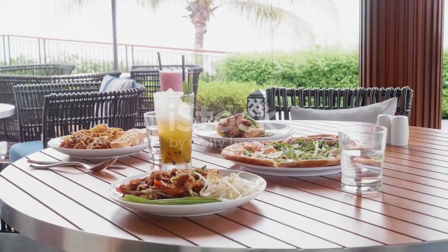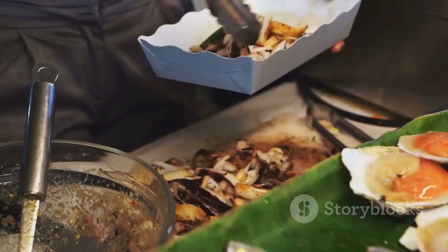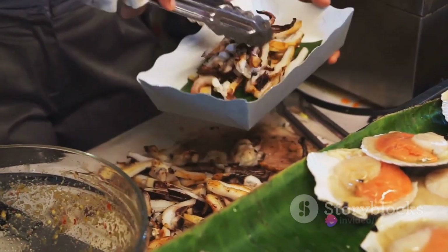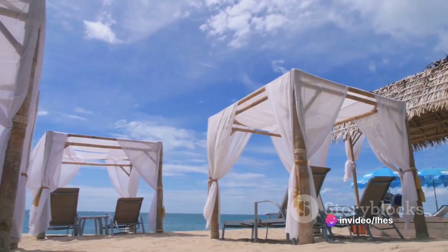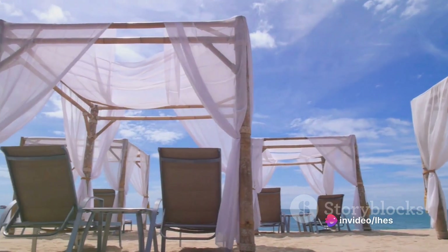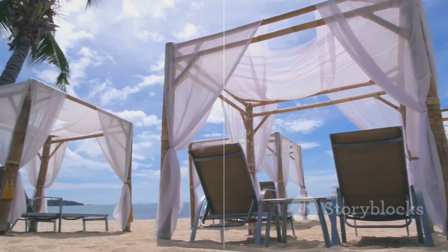First up, Crystal Beach Resort. This place offers accommodations to suit all tastes, from air-conditioned rooms to native cottages and camping tents under pine trees. Enjoy hearty Filipino dishes at their in-house restaurant, and if you're lucky, you might catch a live acoustic performance during your meal.